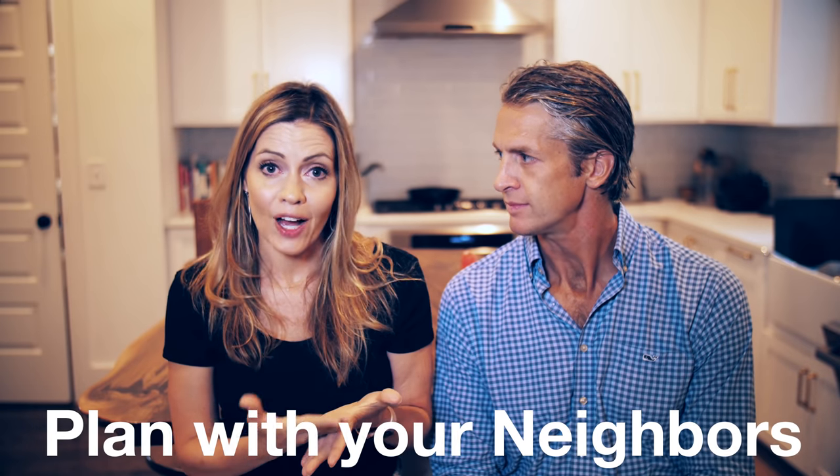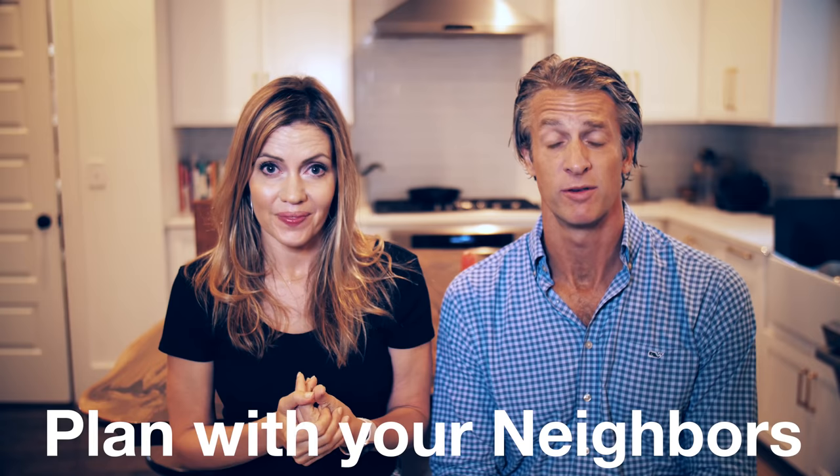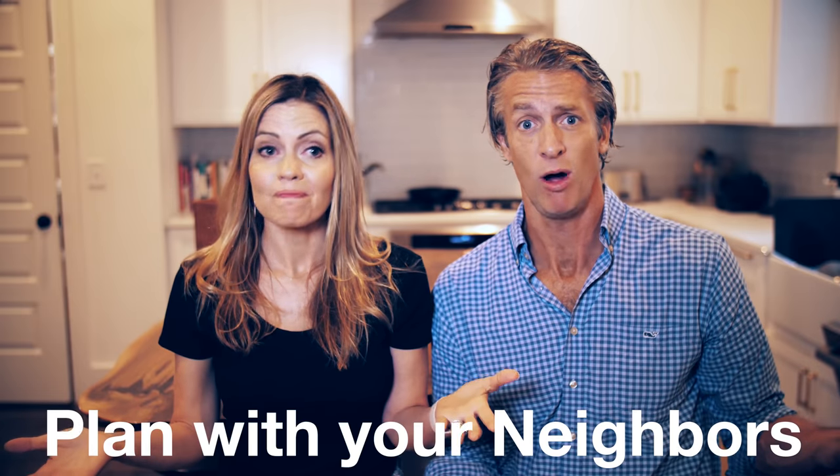The last one's probably most important: go talk to your neighbors now. Find out what they need and if there's anything you can do to help them. And they may have something for you. For example, we have a generator, and a guy across the street from us has a chainsaw — it works out. We might need both.